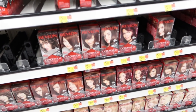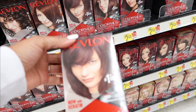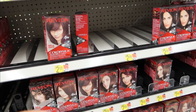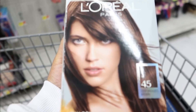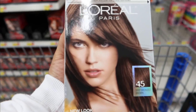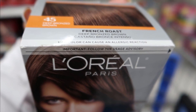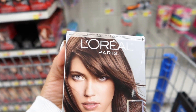Estoy buscando mi tinte del pelo. Este es el que me gusta a mí, el Dark Maoni Brown, que es el 32. Este me encanta. Pero el otro día me puse uno de Revlon. Estoy mirando este que me gusta, este es el 45 de L'Oreal. Dice que es un café con bronce, se ve bonito. Se me antoja llevarme este y calarlo, a ver qué tal sale.